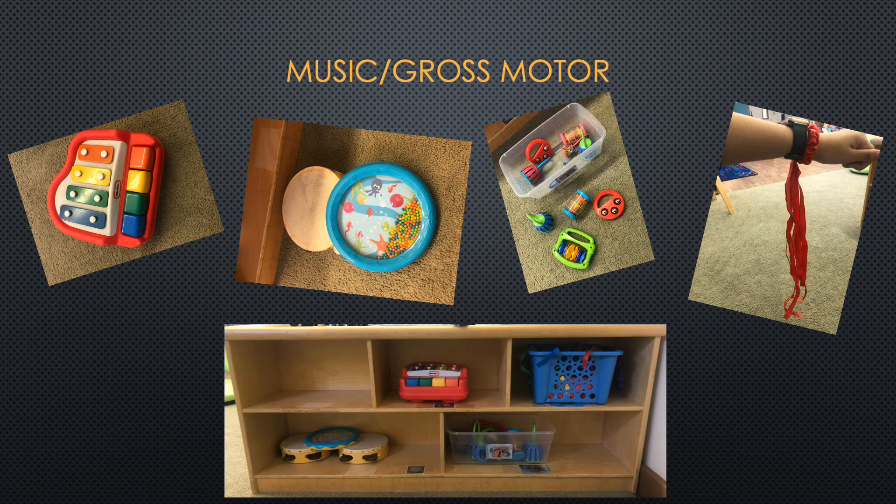Hi boys and girls. The first center I'll be introducing is our music and gross motor center. In this center we'll have all kinds of instruments — for example, tambourines, xylophones, bells, and different kinds of noise makers. We also have streamers you can dance with. Be sure to be ready to dance to different songs, including Choosy songs. We will also have other songs that will fill you up with energy. Can't wait to see you show us your awesome dance moves.